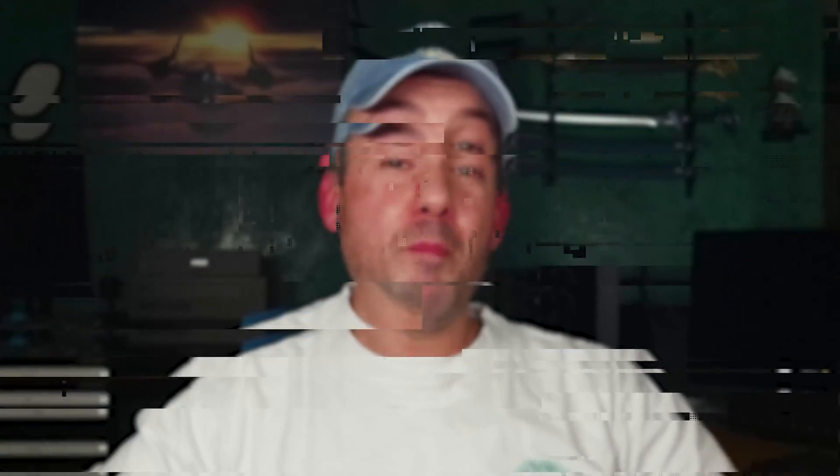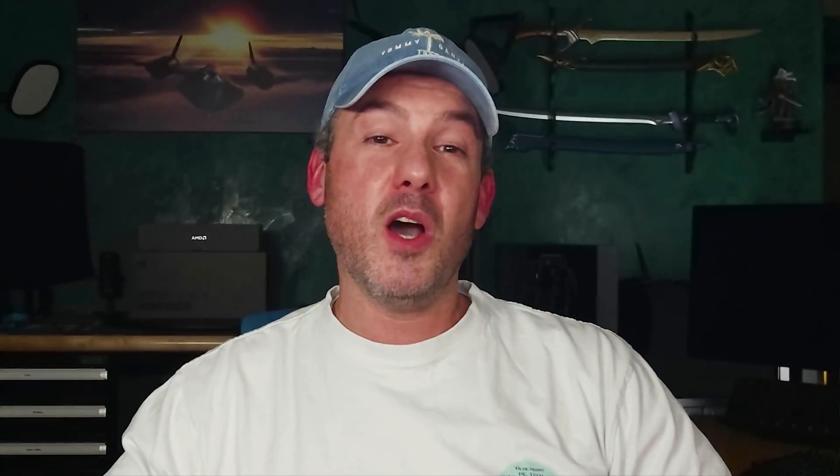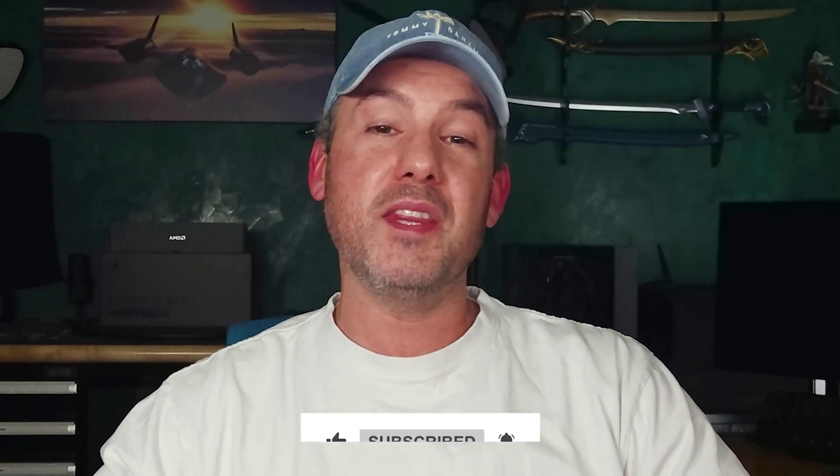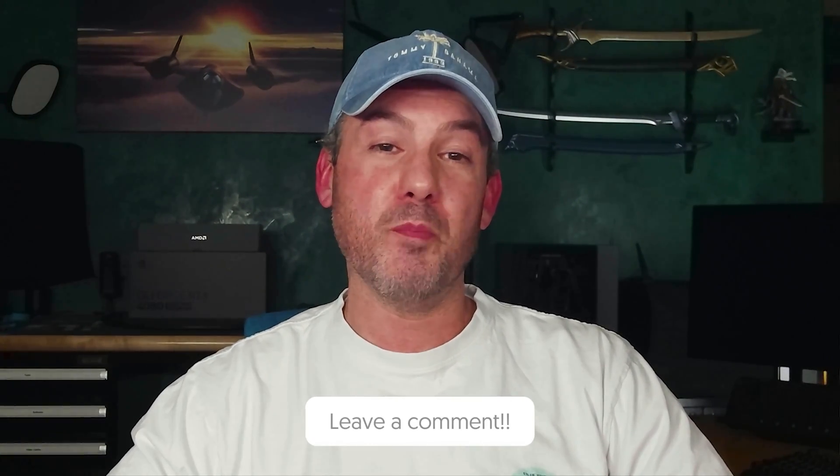Thank you for watching this video in the Ultimate PC Component Fighting Championship Battle Series. If you enjoyed today's video, please hit that like button and subscribe so that you don't miss out on future episodes as other components battle it out in the PC Octagon. Please also comment and offer suggestions on any future components that you would like to see go head to head. Bye for now.